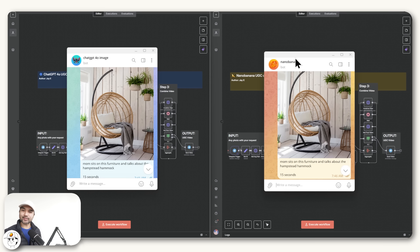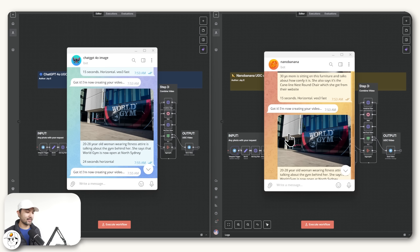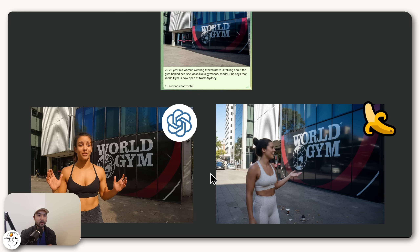I'll now show you the results of our test. I set up two Telegram agents — one for ChatGPT's image model and the other for Nano Banana — and sent a bunch of requests so they generate the videos under the hood so we can review them together. For this first test, we're trying to create a UGC meant to announce the opening of a new business location for this gym. The prompt is pretty simple, and when we tried both models, these are the images we got.